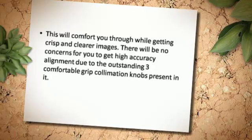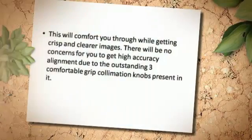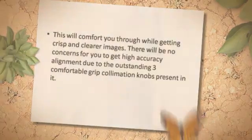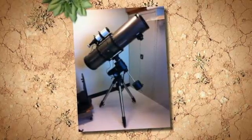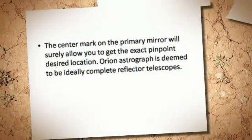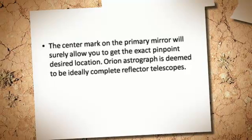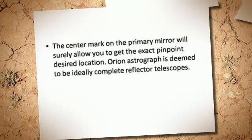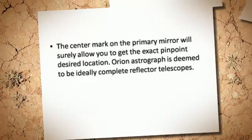There will be no concerns for you to get high accuracy alignment due to the outstanding three comfortable grip collimation knobs present in it. The center mark on the primary mirror will surely allow you to get the exact pinpoint desired location. Orion Astrograph is deemed to be an ideally complete reflector telescope.